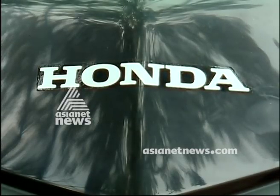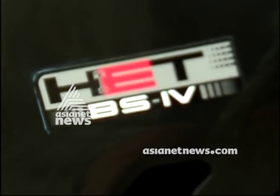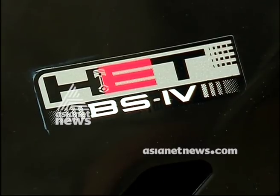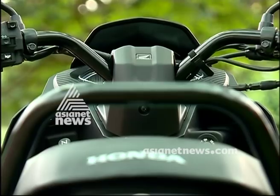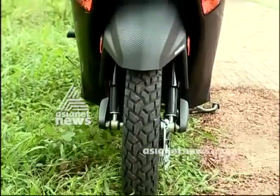In the automatic scooter segment, there is a Honda. The Honda is an active vehicle in India, but in this video we are going to take a look at the Yosoda Navea.